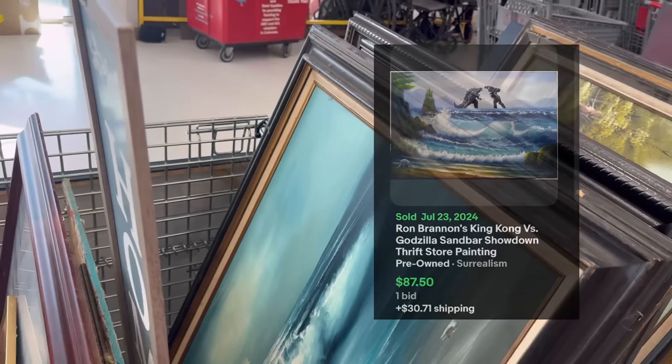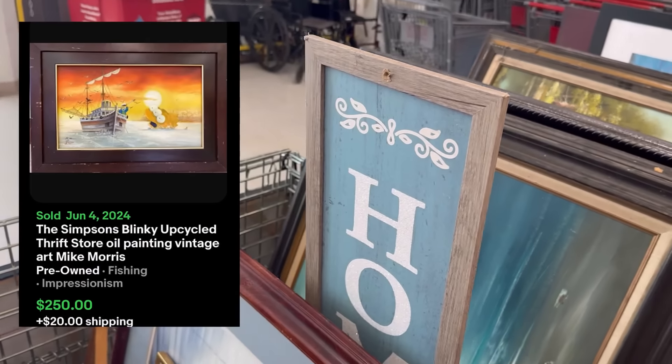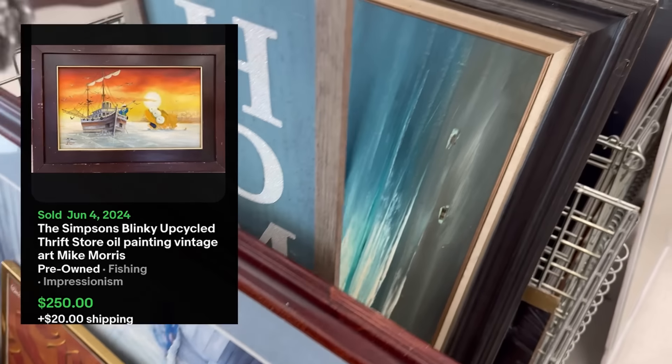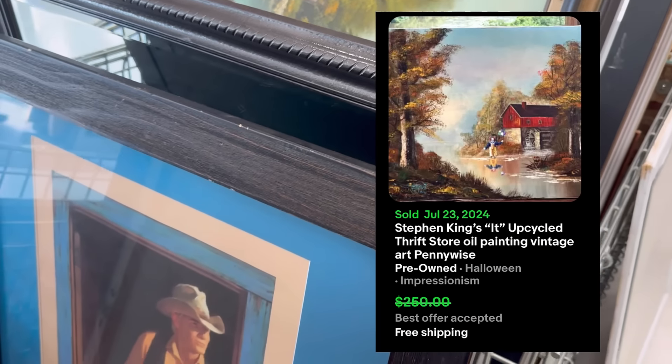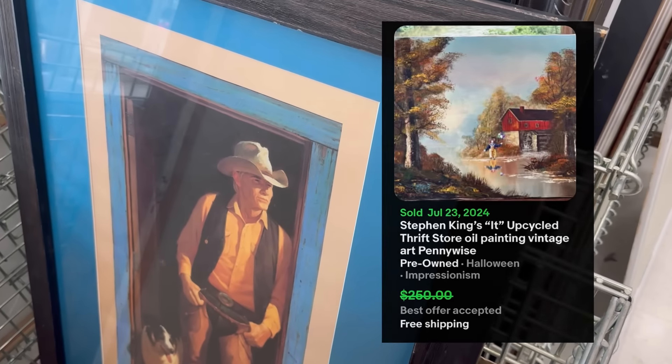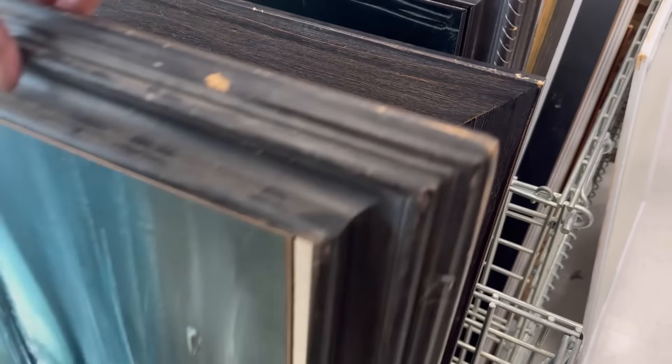The last one I sold was smaller, and somebody had put in a Guardian of the Galaxy figure — I didn't even know who it was, y'all had to tell me. It wasn't something I watch. I prefer a smaller size.